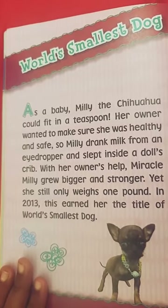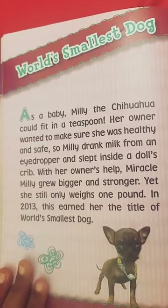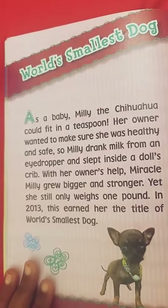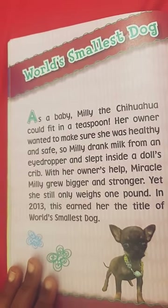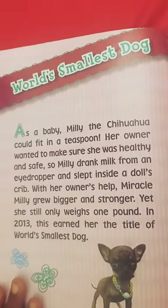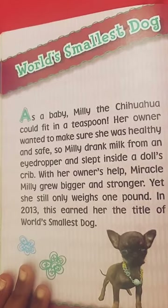World's smallest dog. As a baby, Millie the Chihuahua could fit in a teaspoon. Her owner wanted to make sure she was healthy and safe, so Millie drank milk from an eyedropper and slept inside a dog's crib with her owner's help. Millie kept getting bigger and stronger, yet she still only weighs one pound. In 2013, this earned her the title of the world's smallest dog.